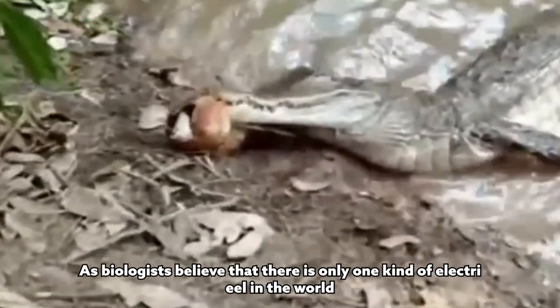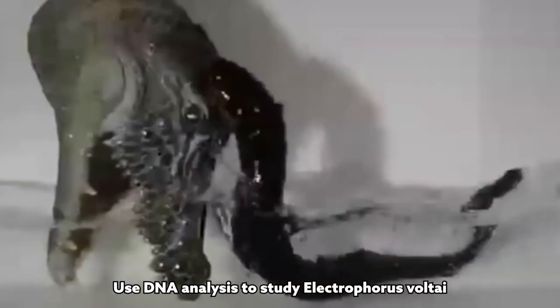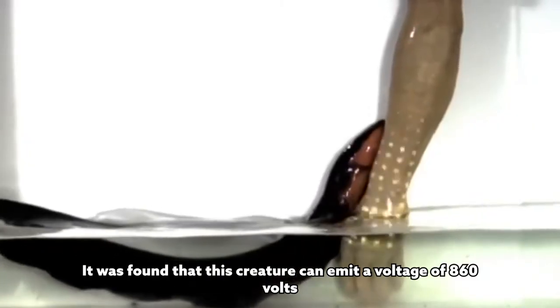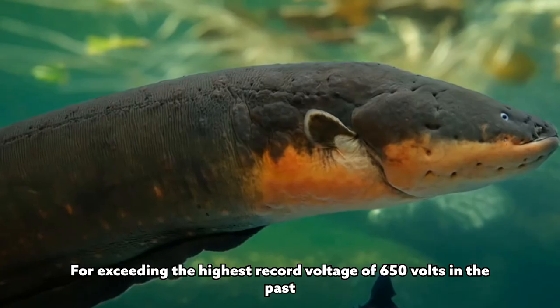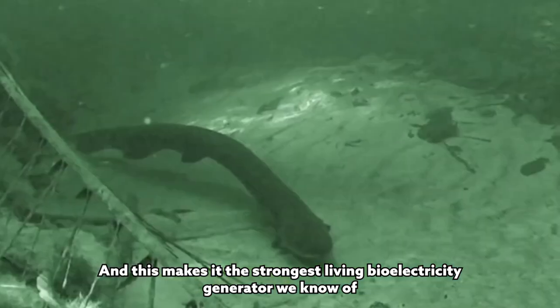This new electric eel species was recently discovered at the bottom of the Amazon River. Previously, biologists believed there was only one kind of electric eel in the world. The team of scientists used DNA analysis to study Electrophorus voltai and found that this creature can emit a voltage of 860 volts, far exceeding the previous highest recorded voltage of 650 volts, making it the strongest living bioelectricity generator known.